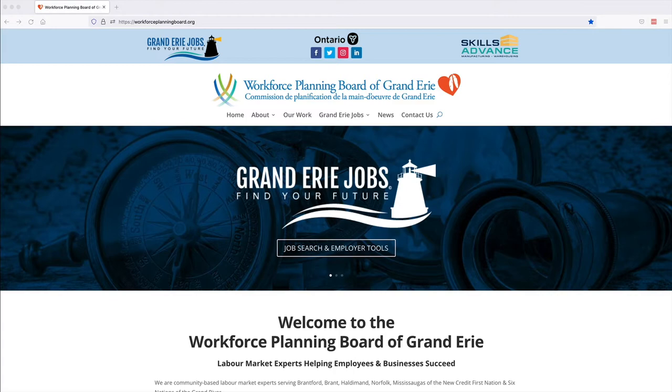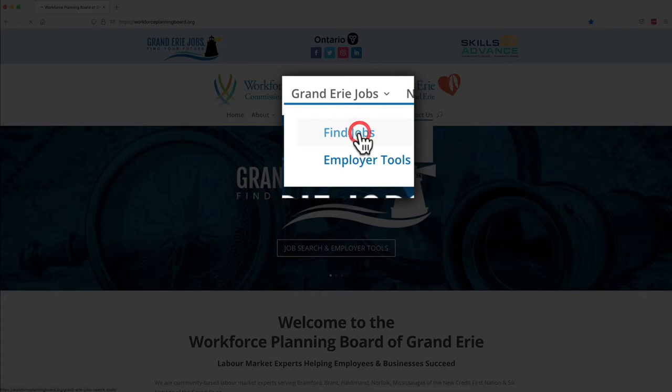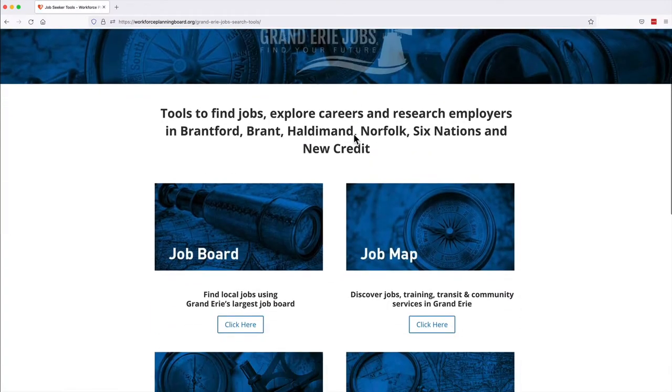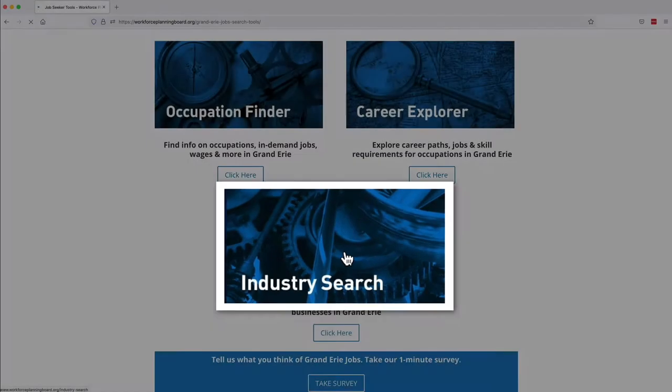From the Grand Erie Jobs drop-down menu on the Workforce Planning Board of Grand Erie website, click Find Jobs. Scroll down to see the Industry Search tool and click on the picture or the button below it.